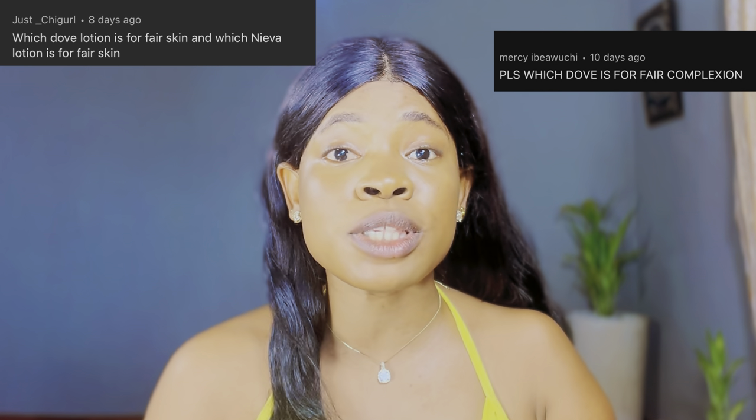So today's video is a requested video. We are going to be talking about the 5 best dope body lotions for fair skin. So if you're looking to achieve that beautiful, fair, glowing skin, then you definitely need to keep on watching.